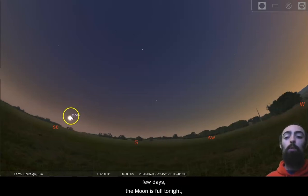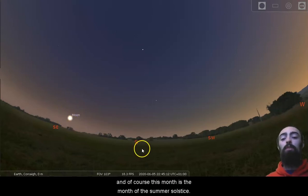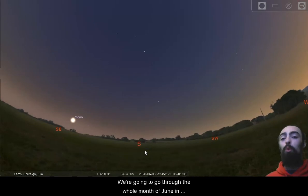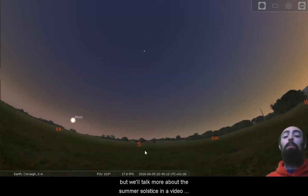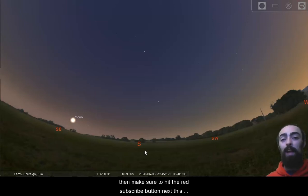The moon is full tonight; it won't be full again until next month. And of course this month is the month of the summer solstice. We're going to go through the whole month of June in this video and point out some key things, but we'll talk more about the summer solstice in a video specifically about that later in the month. So if you want to make sure you don't miss that video, hit the red subscribe button and the little blue bell icon to get all the most up-to-date notifications.